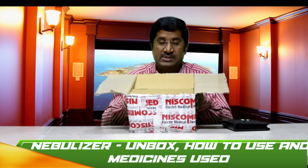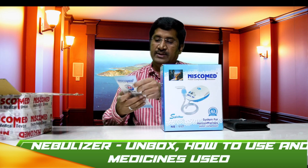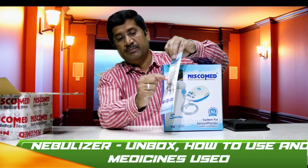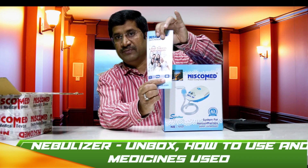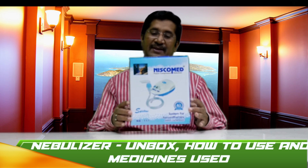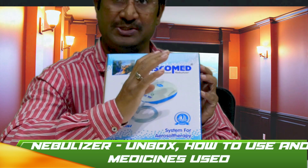So now I open this box. This comes with a very beautiful pack and there is a flyer which says NISCOMED medical devices — a step towards better health. It also says it is CE certified, FDA certified, and also ISO certified. This is the nebulization device I have ordered and we are going to unbox it today. This is a piston compressor, also called a jet compressor, or piston compressor nebulizer machine.